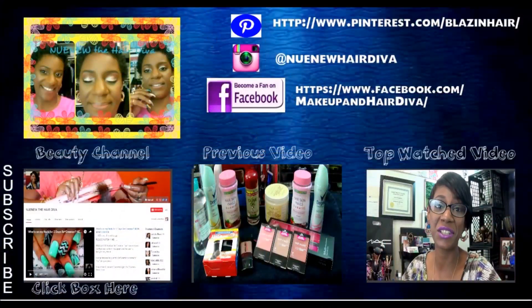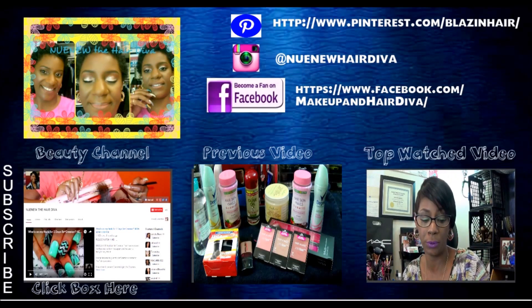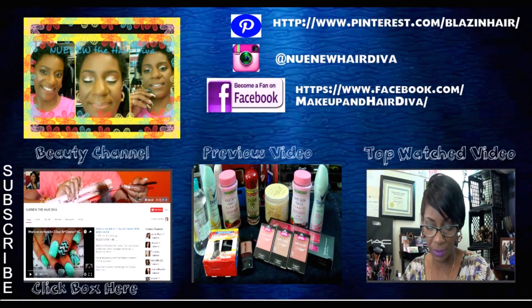Hey everyone, it's your girl Nunu the Hair Diva, back with you with a Buy It to Try It video. Now I have two videos that I'm going to post for this week of Buy It to Try It products, and they're both going to be on bronzers. This particular video we are going to talk about two different bronzers at two different price points — one higher end and one more budget friendly.